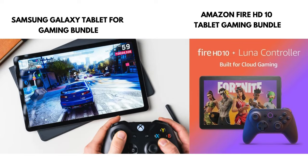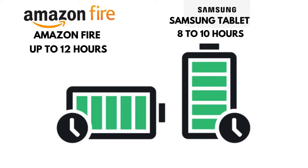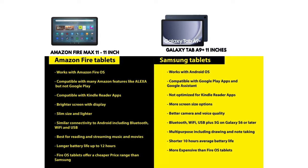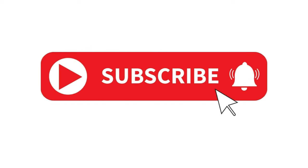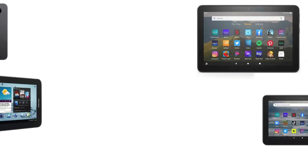So which tablet is right for you? If you're looking for a simple, budget-friendly device for streaming, browsing, and reading, Amazon Fire is a great option. However, if you need a tablet that can handle more demanding tasks like gaming, productivity, and video editing, Samsung is the way to go.